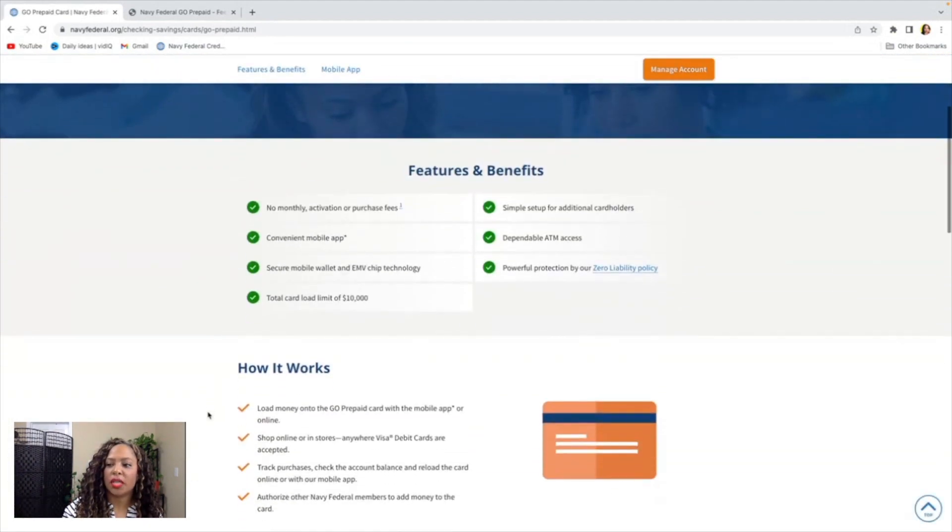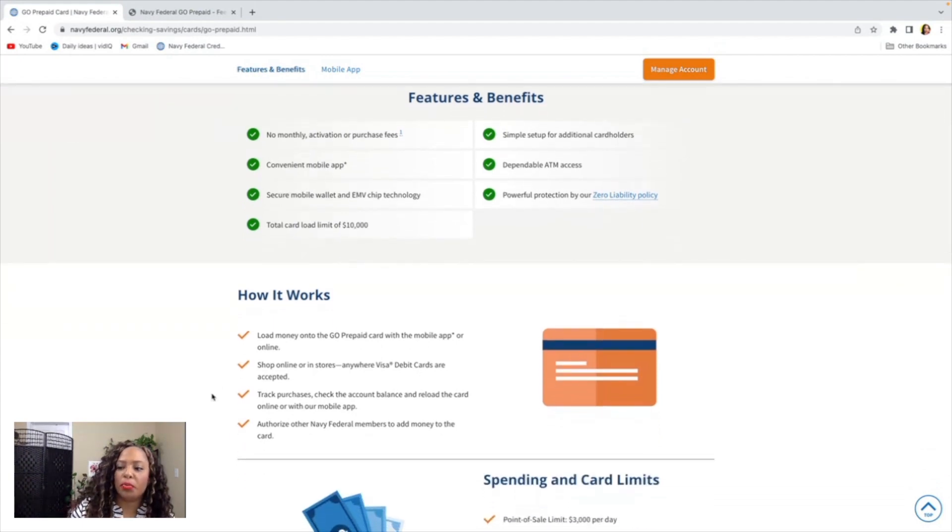Next we're going to look at the features and benefits. First, there is no monthly activation or purchase fee to use the Navy Federal gold prepaid card. There is a mobile app you can use as well, and there is a total card limit of ten thousand dollars. You can also use this card at ATMs. There's also a zero liability policy of protection, so if there are any unauthorized charges on this card you are protected. The great thing is you can use this online and in stores or anywhere that a Visa debit card is accepted — so if you're wanting to pay your mortgage, rent, or anywhere that requires that Visa debit card logo, this Navy Federal prepaid gold card is the way to go.